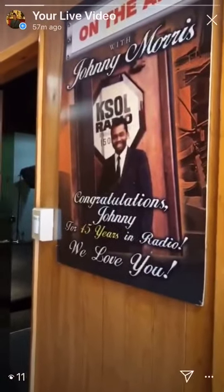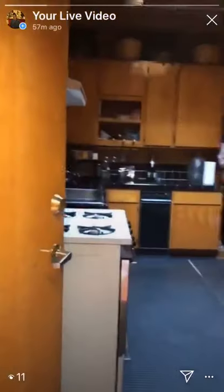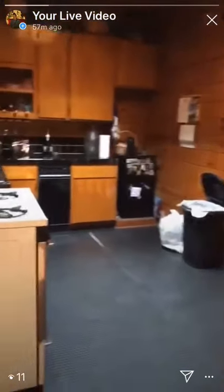Then we have a full kitchen. Then we walk on over to this side, and this is our — for now — green screen room.